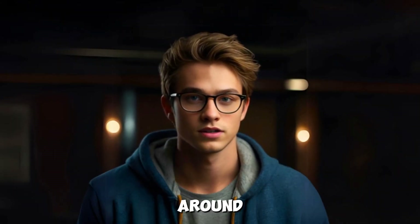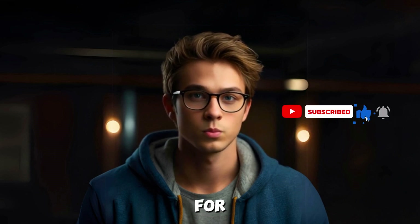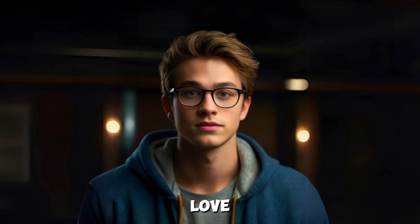Thanks for sticking around. If this video helped you decide, hit that like button and subscribe to the Tutorial Lab for more tips on tech tools and AI. And tell us in the comments — are you using the free or paid version? We'd love to hear your thoughts.